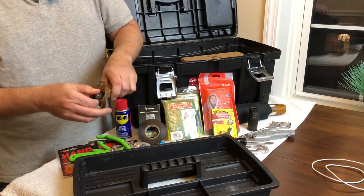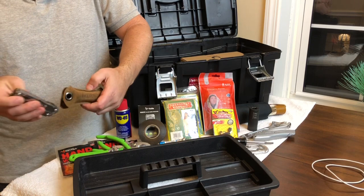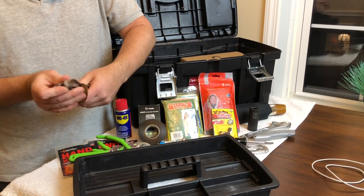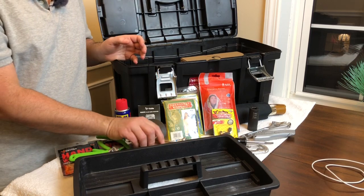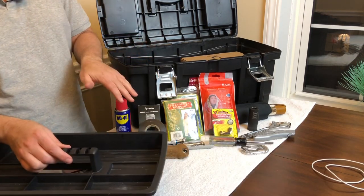Next, this is my backup Leatherman — actually one of the original Leathermans — and I keep this in here as a backup. I have one in the main compartment of my vehicle, but this is a spare. I don't use this; it just lives in the tray. Because chances are the one I keep in the car I've used and left somewhere, so I want to know I always have one.